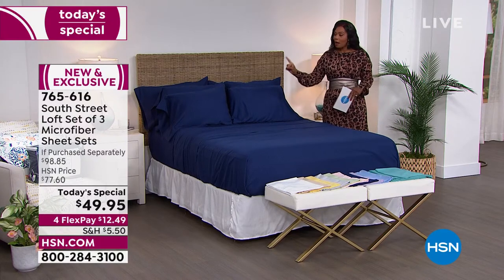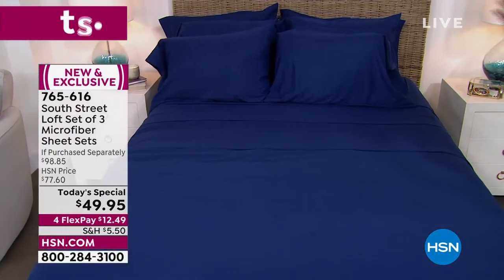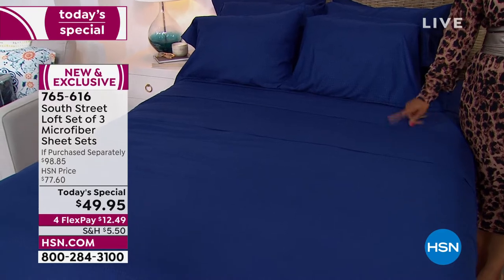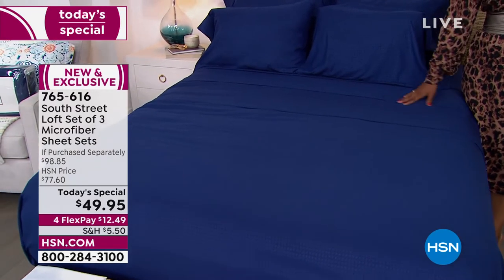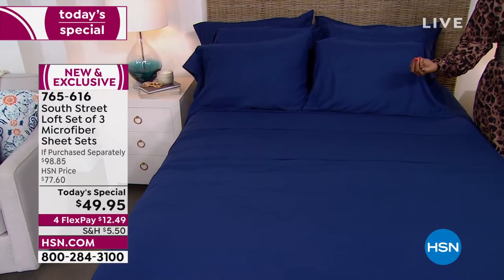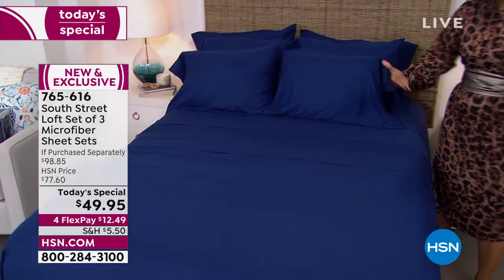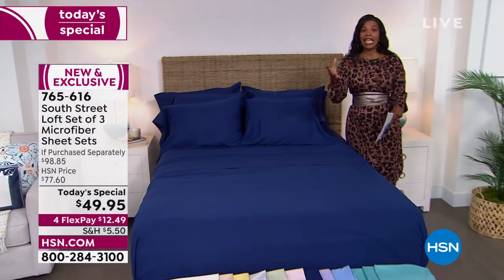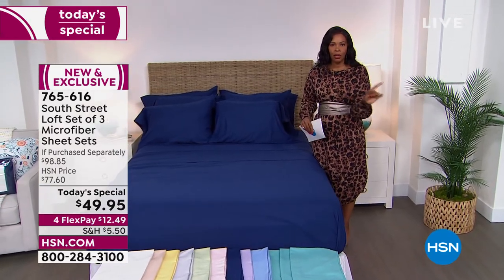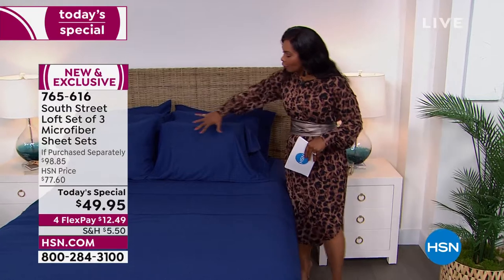Quick update: in navy, the California king is now gone. It's lunchtime on the east coast and we've already lost a size. You can still get twin, twin extra long, full, queen, or king, but fewer than 580 left in navy. If you want that deepest, most saturated color, do not wait. You've got flex pay available, so if you're thinking about getting different colors for different rooms, one phone call or a few clicks can completely change the look of a room.